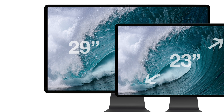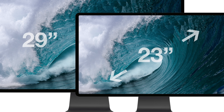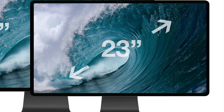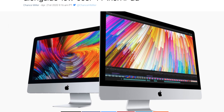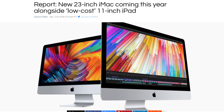Hey, what's going on everyone, Greg here. Today we are getting some very exciting reports that Apple is indeed working on a refreshed 23-inch iMac and a brand new lower-cost 11-inch iPad — not an 11-inch iPad Pro. This would be an addition to the iPad lineup and would probably replace the iPad Air. Both 9to5Mac and MacRumors are reporting that this information is coming out of the China Times.